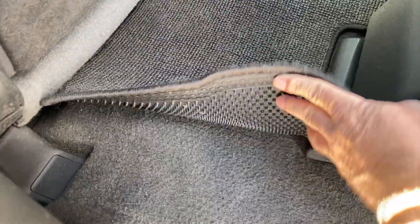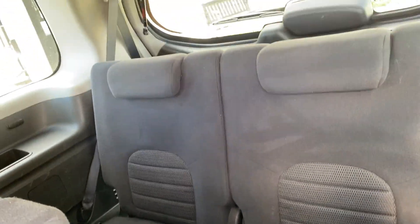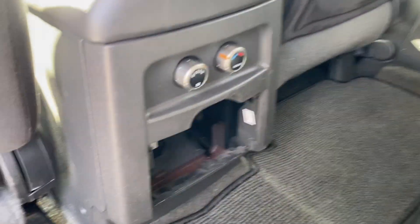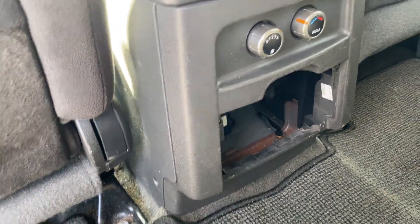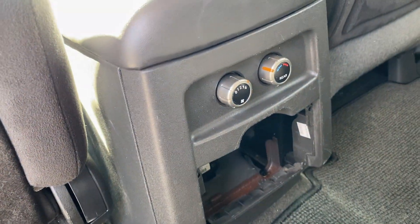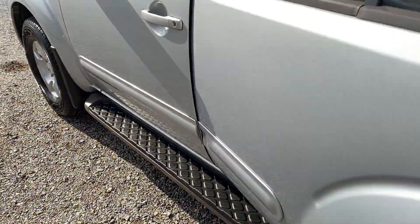Very clean vehicle. Here's your third row. You do have your AC back here. This was probably a cup holder — it is missing, obviously. Here's your controls for your back rear heat and fan speed. All in all in very good condition, guys — no rips or tears or anything like that.